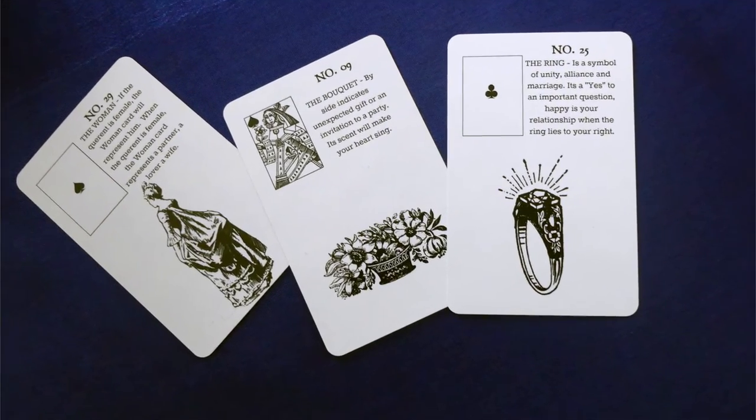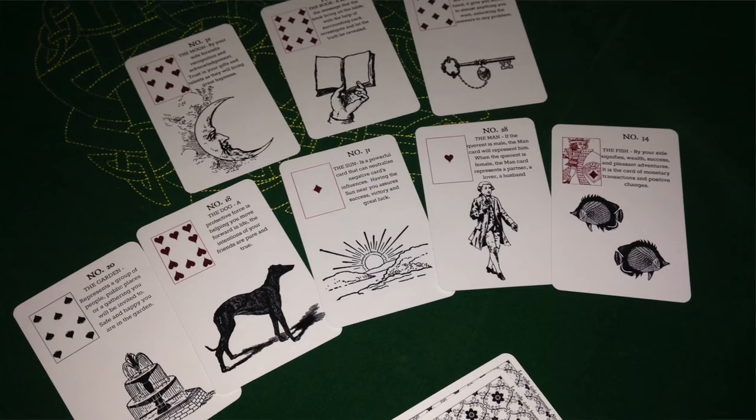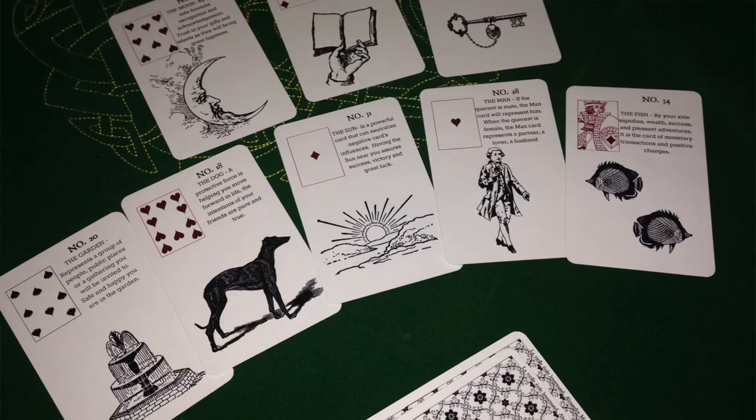The Woman, the Bouquet, and the Ring will talk about a wedding proposal, or a woman that receives jewelry as a gift. Each time you lay down a spread, the first card modifies the second one, the second card modifies the third one, and it goes on till the end of your spread.